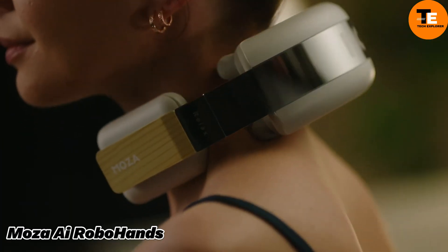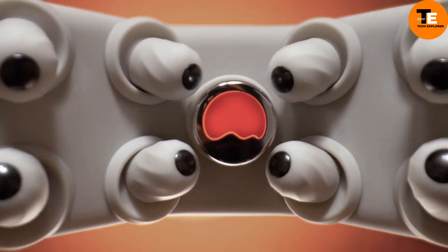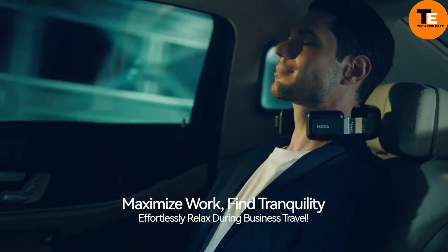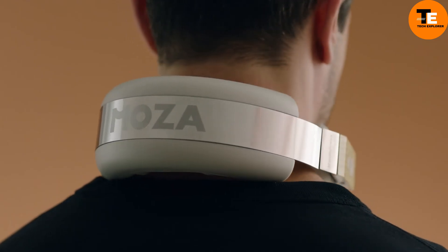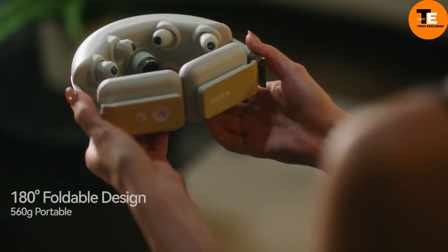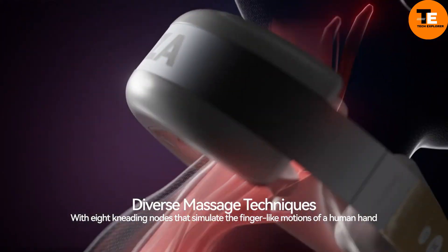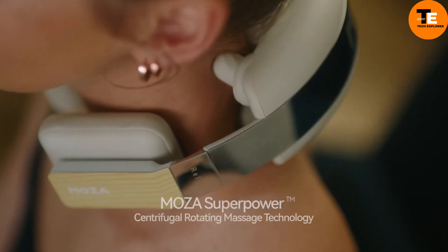The Mosa AI Robohands is a cutting-edge neck massager designed to mimic human dexterity. Featuring eight magnetic myofascial massage heads, it offers a 45-degree eccentric kneading motion to reduce stress and muscle knots. The device ensures a vigorous yet whisper-quiet massage with its 36-degree operation and 4,500 RPM brushless motor.